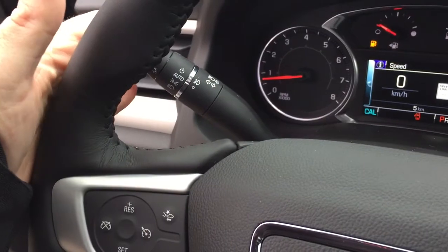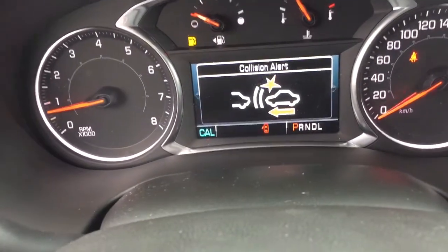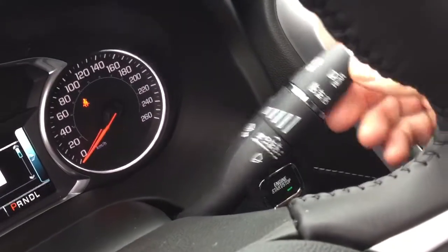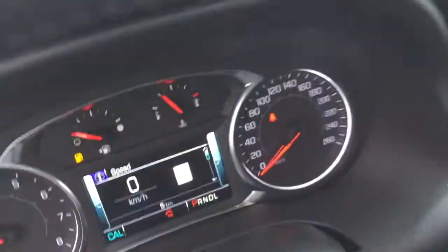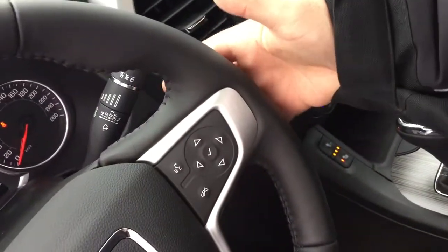Nice leather wrapped steering wheel. Headlights and turn signals on the left. You have your forward collision warning, one of the many safety features here in this Acadia. Cruise control, and toggles behind the wheel to save and scroll through some favorite radio stations. Right hand side has your intermittent wipers including rear wipers, hands free calling and voice command, the driver information center menu, and toggles behind the wheel on the right for volume control.